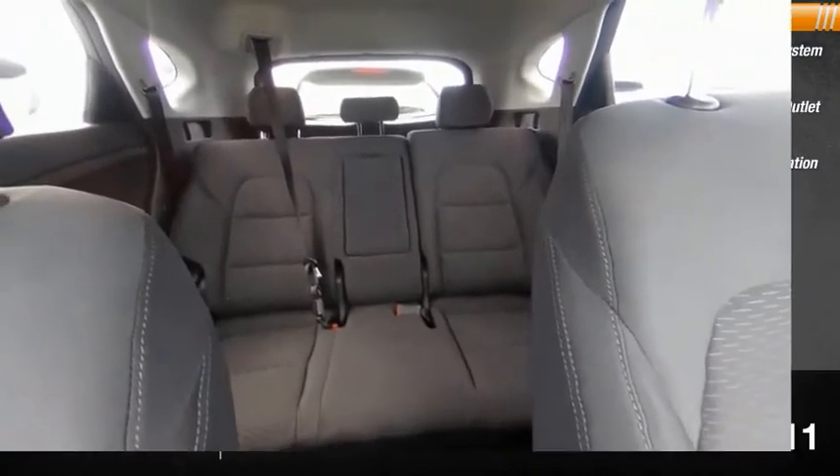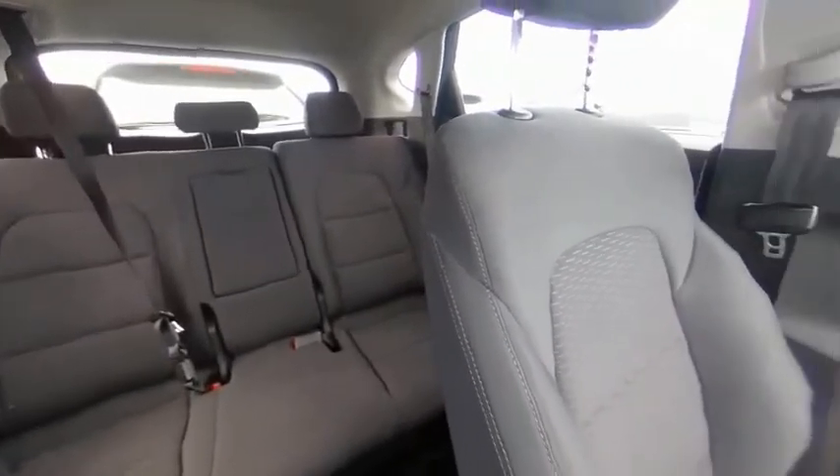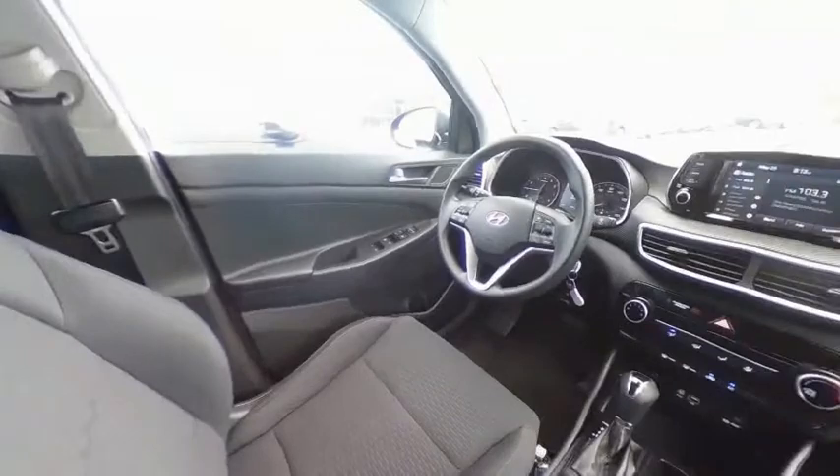Trip Odometer. If you like it online, you'll love it in your driveway. Take it for a spin today.